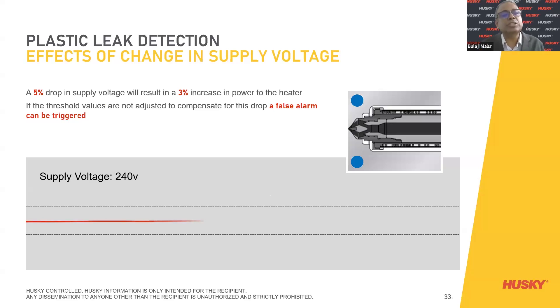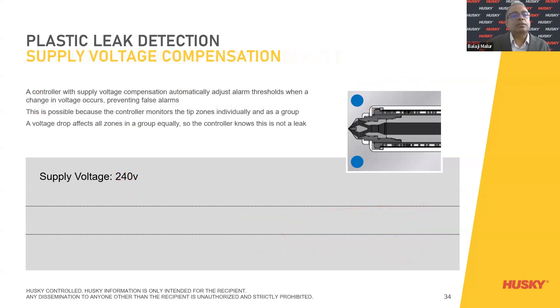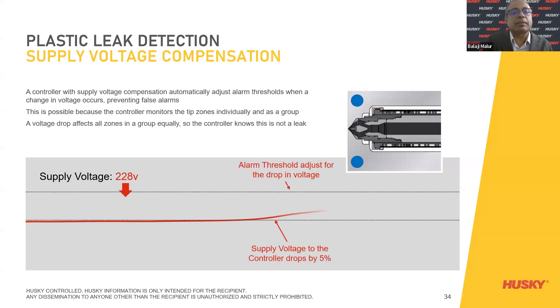For example, if the supply drops and the alarm threshold doesn't adjust for the voltage drop, a false alarm is triggered. Supply voltage is very important here. In contrast, a controller monitoring at 240 volts supply that is stable sees no alarm triggered — it remains within range. The controller's supply voltage compensation automatically adjusts the alarm threshold when a change in voltage occurs, preventing false alarms. Because the voltage drop affects all zones in the group equally, the controller knows it is not a leak and will not give a false alarm.